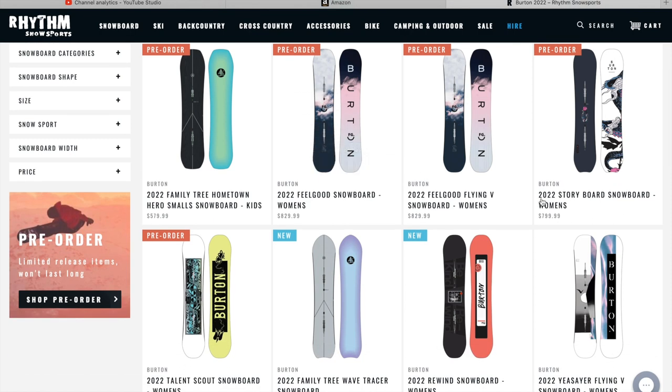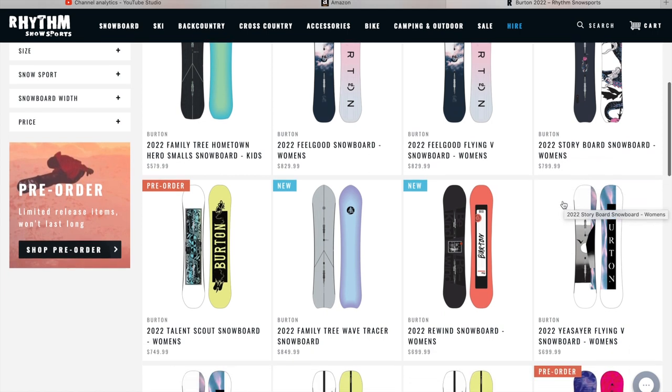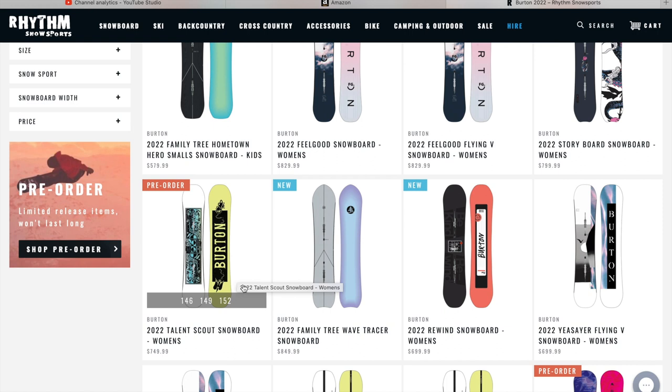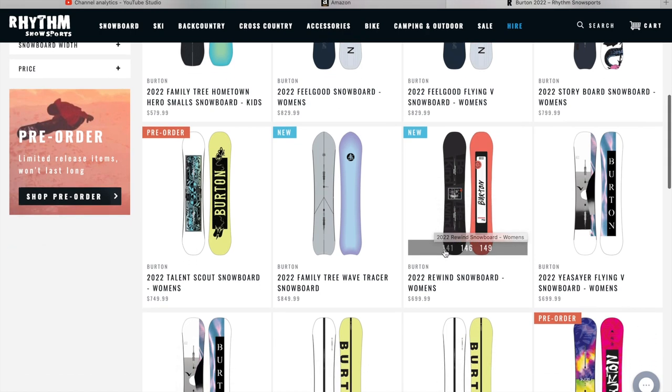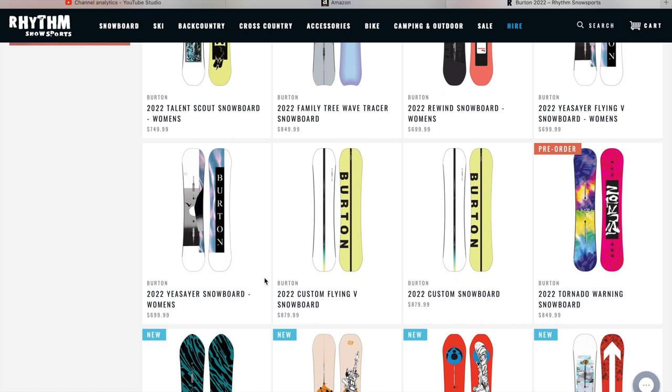Jumping back into it: the 2022 Storyboard Snowboard for Women, the Talent Scout Snowboard, the Family Tree Wave Tracer, and the 2022 Rewind — that is sick, it looks like the side of an old cassette tape. The Ye Sayer Flying V Snowboard for Women and the Yee Snare Snowboard for Women.